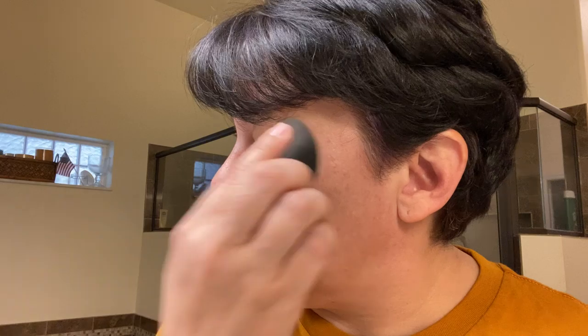Going in with my concealer, which is the NARS Radiant Creamy Concealer. Blind as hell — I honestly cannot read what color this is. I don't put a whole lot. I don't like a lot of makeup; I like just enough to smooth me out, just enough to kind of shape my face a little bit, and something I can put on and not touch ever again. We're going to go in with my dark circles and take that same sponge that I put all the rose water on and just kind of buff it in.